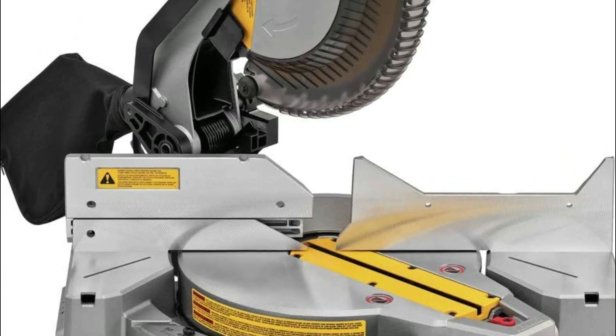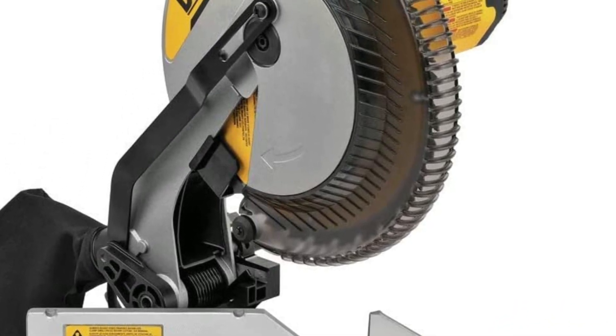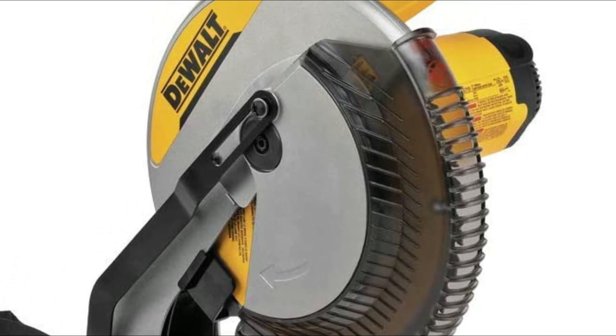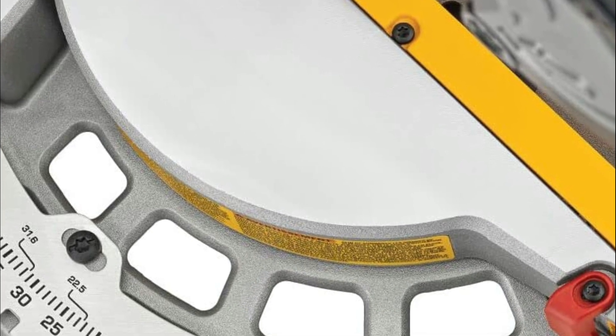DeWalt is a leading brand when it comes to miter saws, and there are many great options to choose from. The best DeWalt miter saw for you will depend on your specific needs and preferences. However, the DeWalt DWS780 12-inch double bevel sliding compound miter saw is widely considered one of the best models on the market.